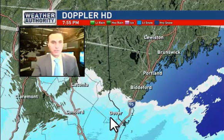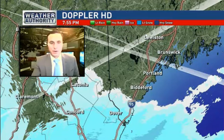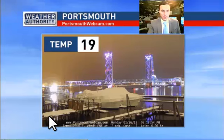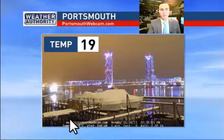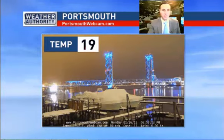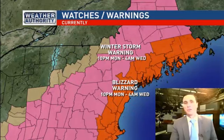Doppler HD right now — I'm recording this just before 8 o'clock — indicates some light snow down to southern New York County. It's been snowing for most of the afternoon down in the Portsmouth area. Let's head down there, looking out over towards the Memorial Bridge. Tides going down of course. Notice there's a little bit of snow on the docks right there — not a lot. It's been light snow so far.